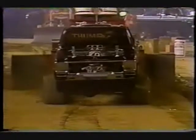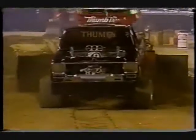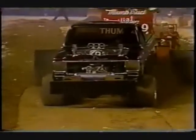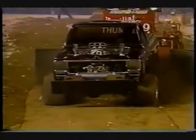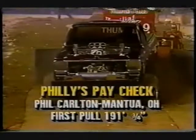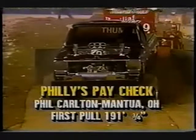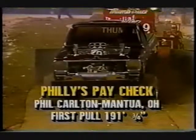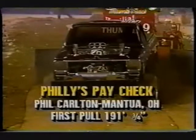We get things aired out, headed down the track, and right in this area the motor begins to go souring just a little bit — sounds like one of the cylinders began to pop back. But not enough for a full pull. Here's the measurement: 191 feet and three-quarters of an inch for Phil Carlin. He calls it Philly's Paycheck because that's where a lot of his money goes, right into that.